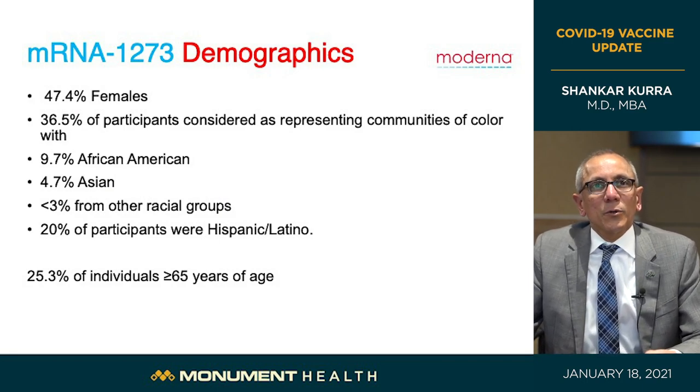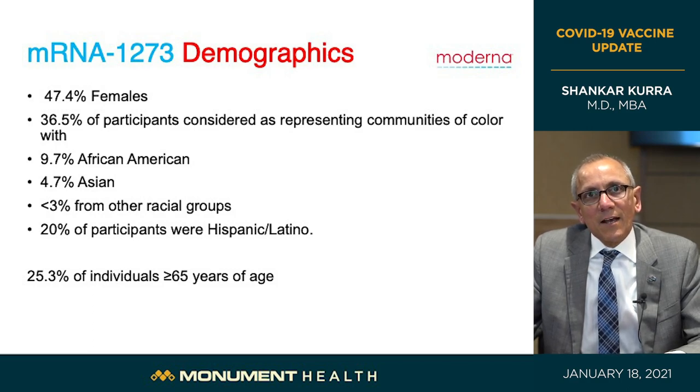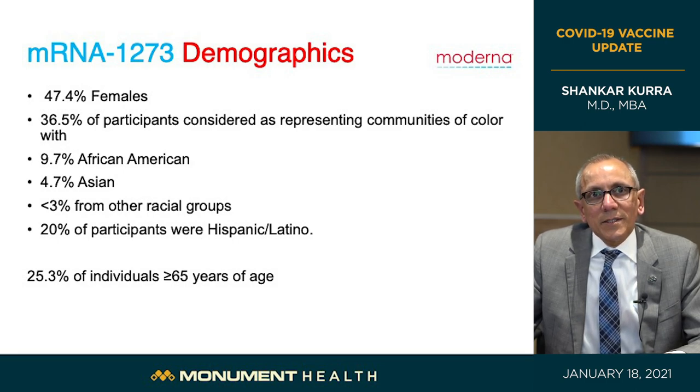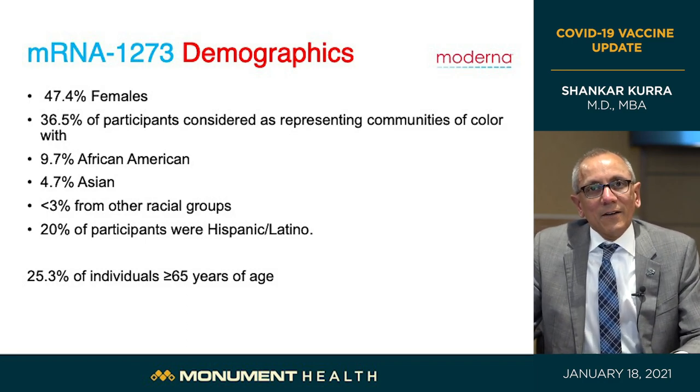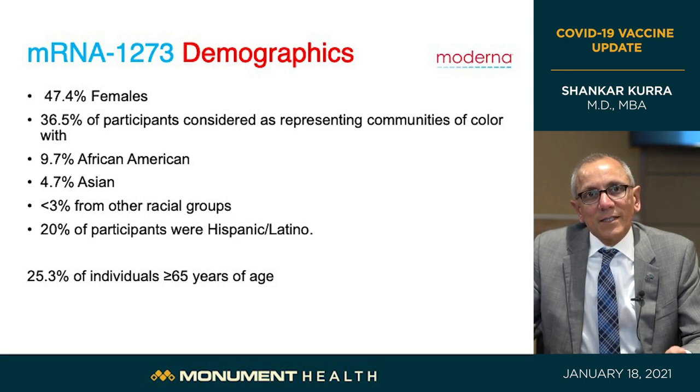Looking at the Moderna trial groups: half were male, half female. 36.5% of participants were communities of color — 10% African American, 5% Asian, and less than 3% from other racial groups. 20% were Hispanic or Latino. 25% of individuals were over 65 years of age. Including these very vulnerable groups in the trial ensures we can confidently generalize the results to the real world.